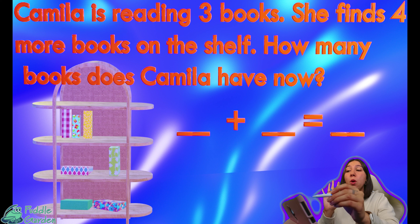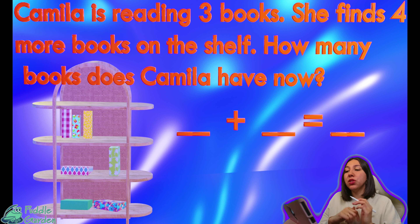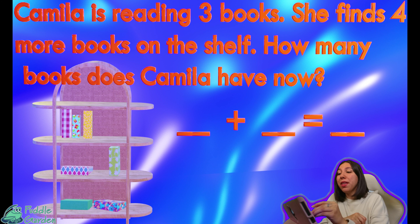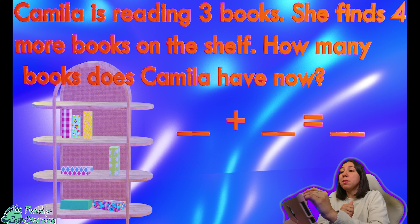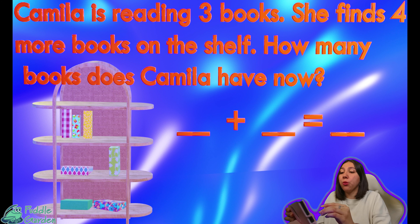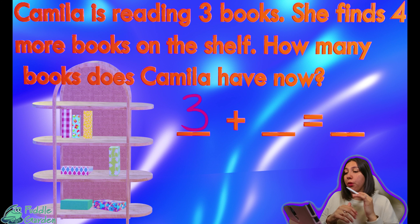She finds four more books on the shelf. How many books does Camilla have now? So we know that she has three — we have three up here. So that's going to be our first number when we're writing our equation. We're going to write three because we know that she has three books. That's what she's starting off with — three books.